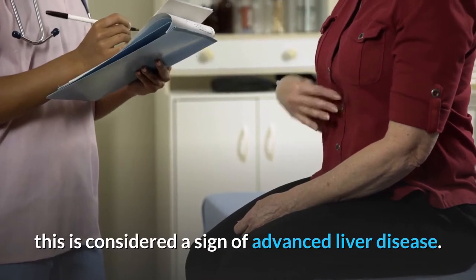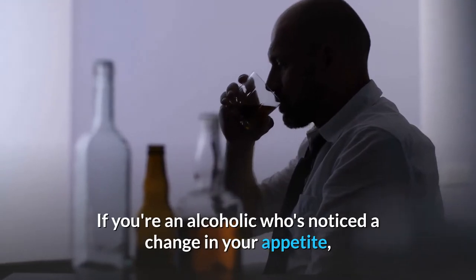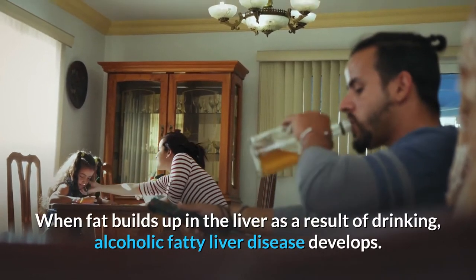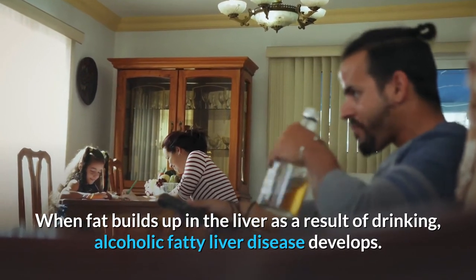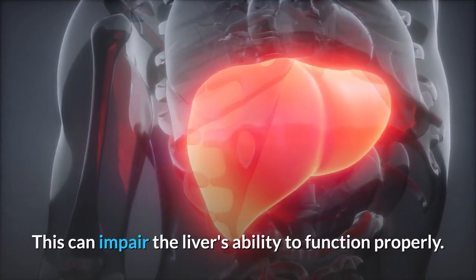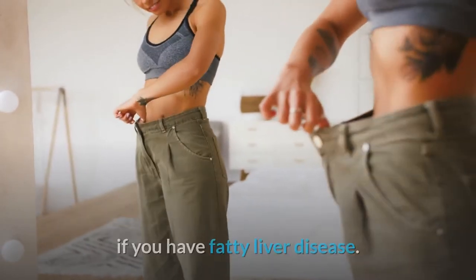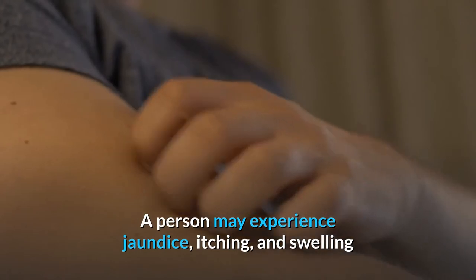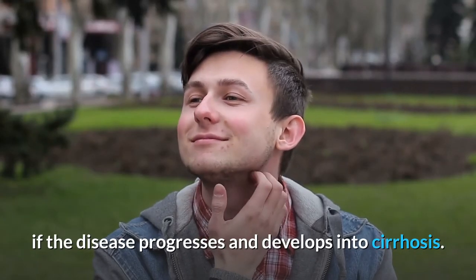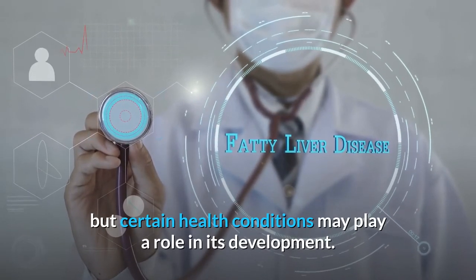Number 8: Loss of Appetite. If you're an alcoholic who's noticed a change in your appetite, it's possible you have alcoholic fatty liver disease. When fat builds up in the liver as a result of drinking, alcoholic fatty liver disease develops, which can impair the liver's ability to function properly. Weight loss, loss of appetite, and tiredness are some of the symptoms to watch for if you have fatty liver disease. A person may experience jaundice, itching, and swelling if the disease progresses and develops into cirrhosis. Fatty liver disease has no known cure, but certain health conditions may play a role in its development.